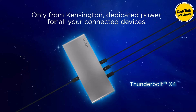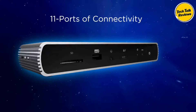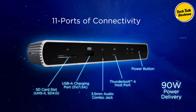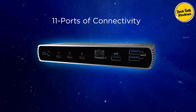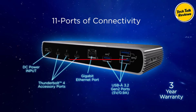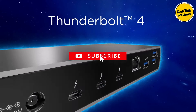Video output: The SD5700T supports a single 8K or dual 4K at 60Hz, single 4K at 120Hz, or dual 1080p at 120Hz video output for Thunderbolt 4 devices. Mac users with M1, M2, or M3 chipsets will be limited to a single monitor due to Apple chipset restrictions, while Pro and Max versions of these chips support dual monitors.